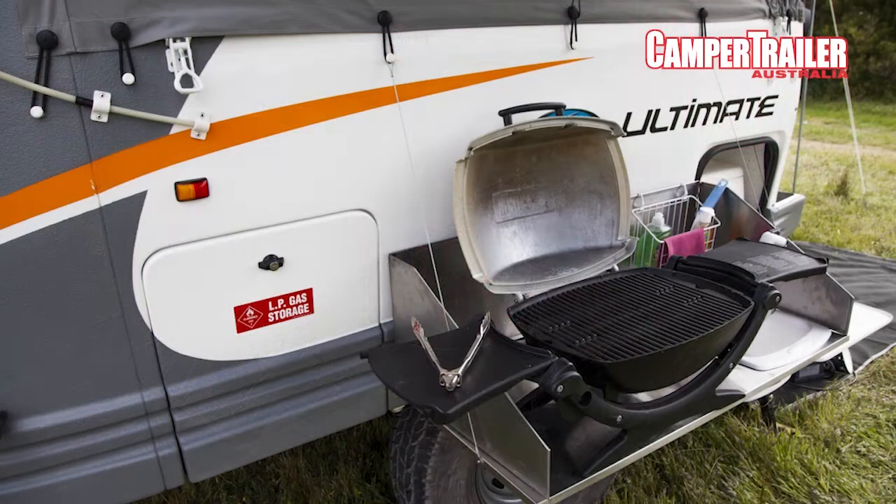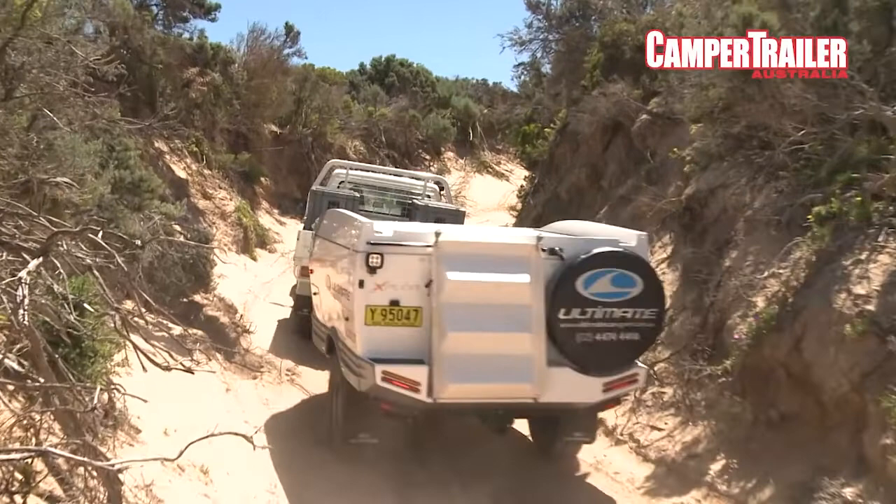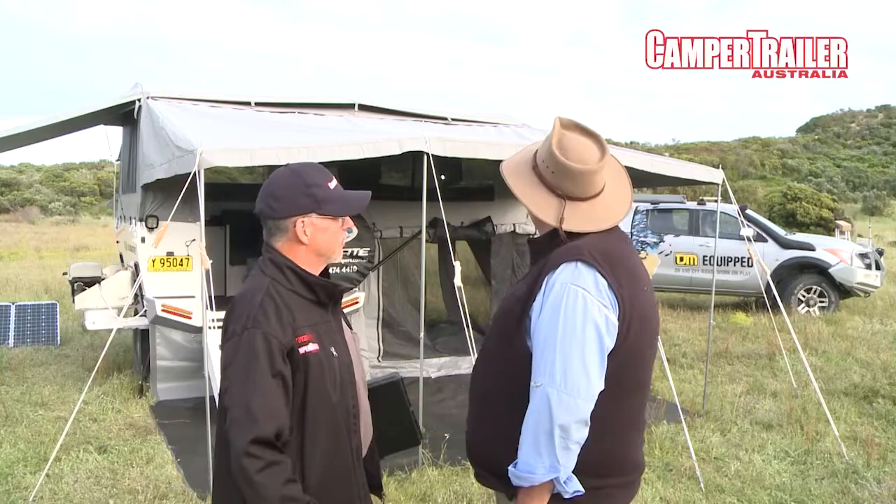I've slept in 100km/h winds and you sort of wake up and go back to sleep. There was nothing to worry about. Most campers you wake up in the middle of the night in wind like that, you'd be running around checking things and making sure you're still bouldered to the ground, but they're a sturdy, solid thing.